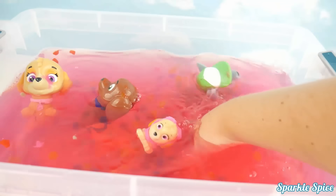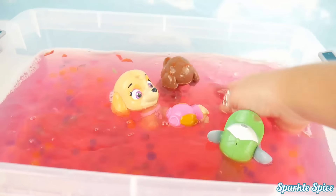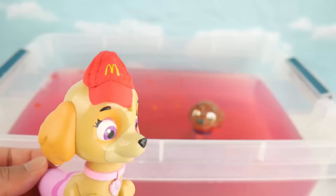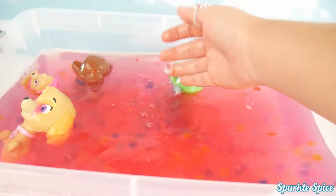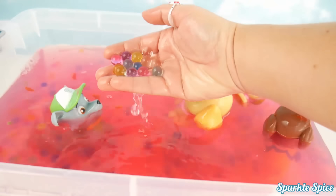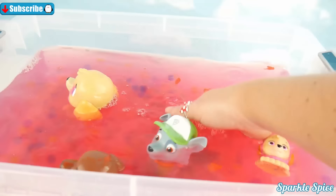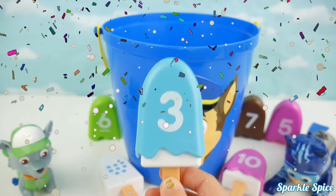Well guys, that's it for this video! It was so much fun playing with our new merpups from Paw Patrol! Now it's time for Skye and Zuma to head off to work! But first I have a question: does anybody remember which of these merpups jumped into the water first? If you know, let me know in the comments section! It is a match! Way to go Rocky, you got a match!